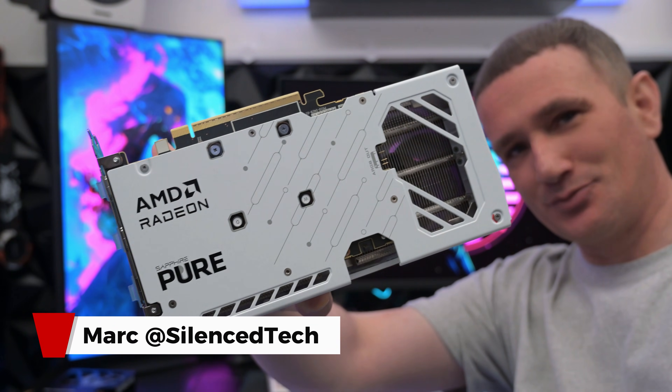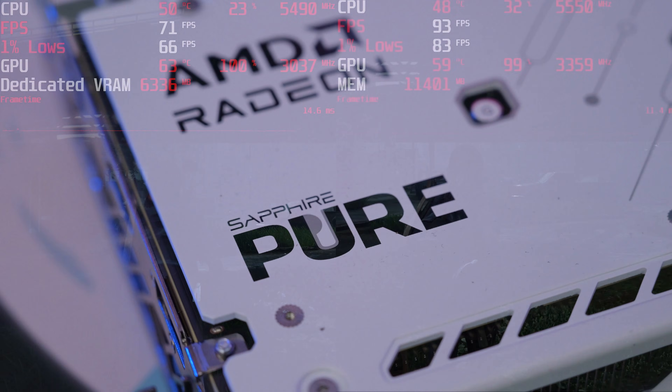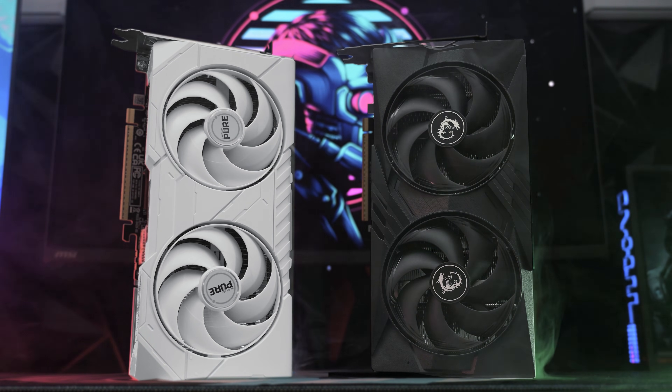What's up everyone, it's Mark from Sullence Tech. In today's video I'm going to test a 16GB RX9060XT and put it up against a similar priced 8GB card from Nvidia. We're doing time travel.